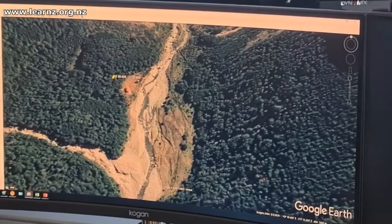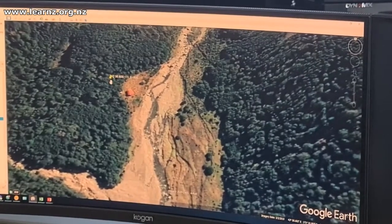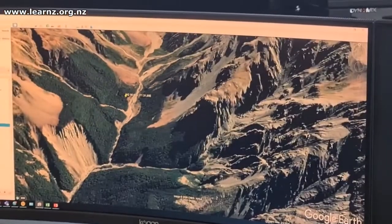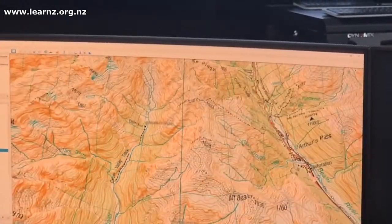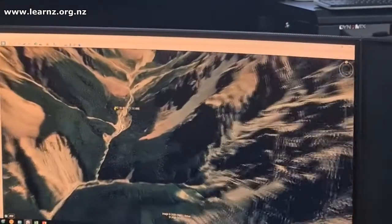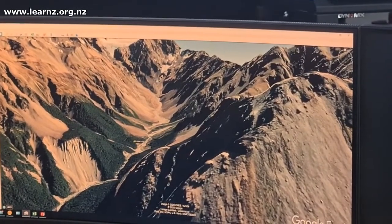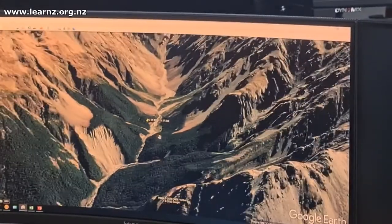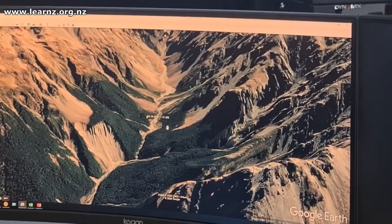It's a GPS position, and from this we assume that they were at the dock hut just there. As you can see, there's always a bit of inaccuracy with these GPSs. We can turn on the topo maps to see where they are — so they're at Crow Hut on the Crow Valley track. And then with Google Earth we can look at the terrain that we're asking the helicopters to fly in. You can see it's quite mountainous, and there's a glacier up there.